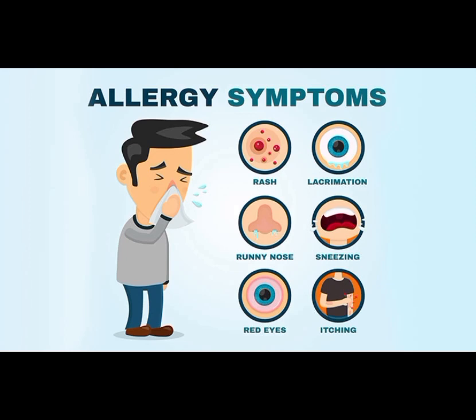These are the different allergy symptoms. First, we have rash, lacrimation, runny nose, sneezing, red eyes, and itching.